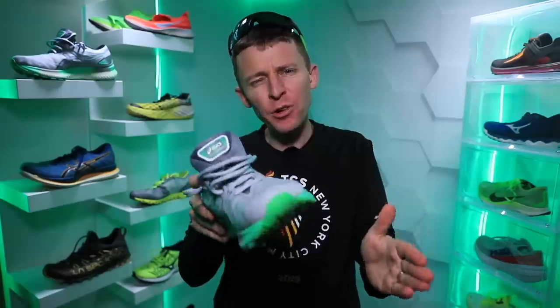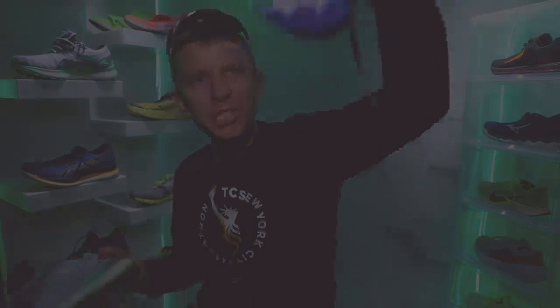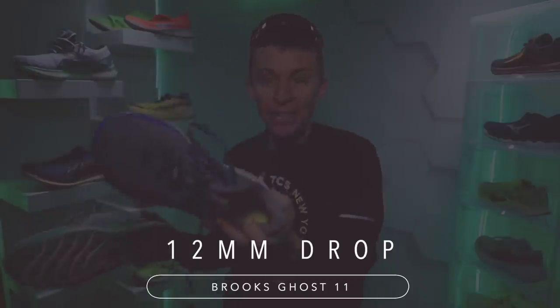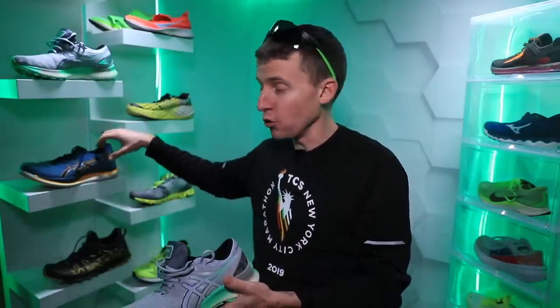Just my first impression — the full review will happen after 50 miles. I can tell I'll take this shoe to 50 miles; I enjoyed the ride today. One thing: it's a 10-millimeter drop. For a trainer I prefer 6 to 8 millimeters — 10 is maybe just a little high for me. For example, the Brooks Ghost 11 is a 12-millimeter drop and I only ran in it twice — it was just way too high. So 10mm for a daily trainer is a little high for me.